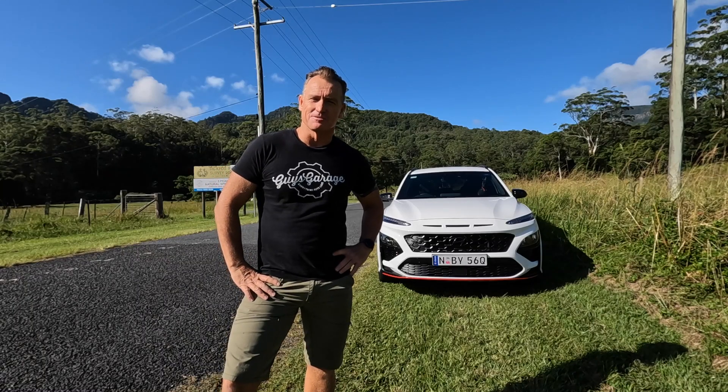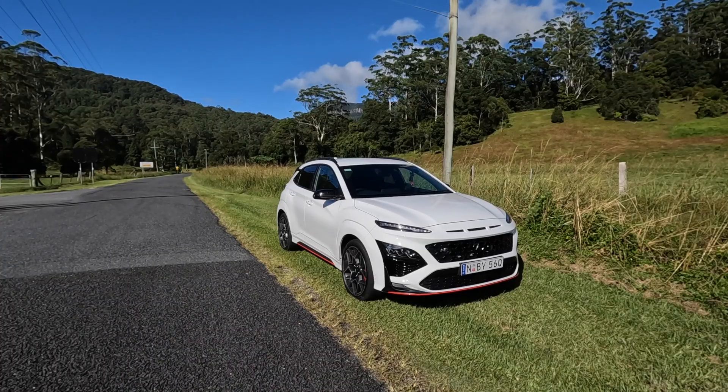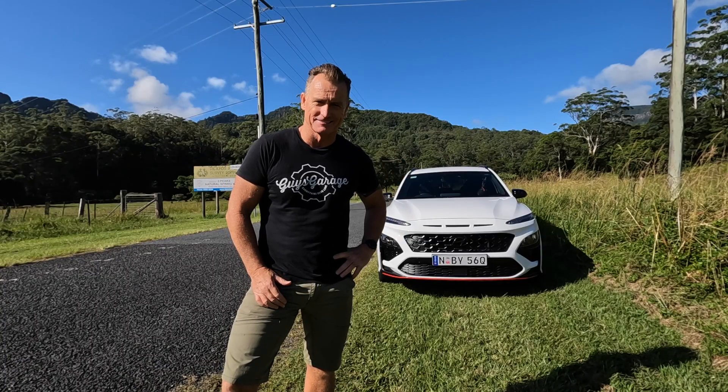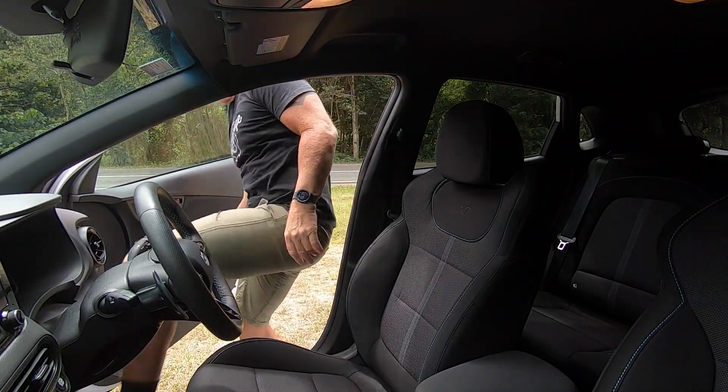I'm Guy Andrews and this is Guy's Garage, and this is the Kona N Performance. By now you've probably seen a kajillion reviews on this car, so I thought — do another one?